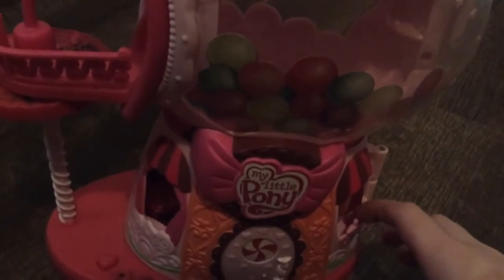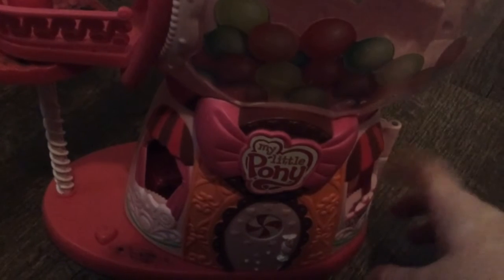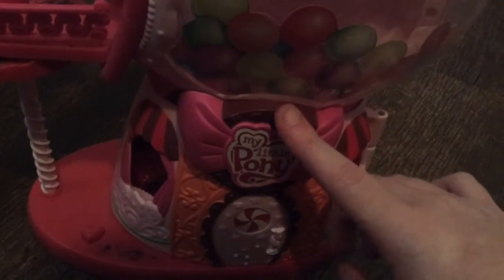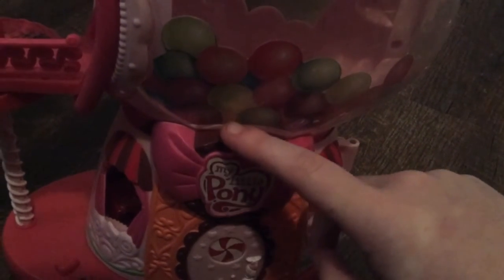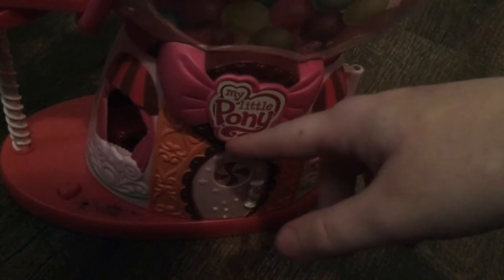Now we're going to talk about my ups and downsides about this toy. The good side of this toy is that kids will have fun role playing and coming up with their own My Little Pony stories. My other good thing about this toy is that the oven sound is so realistic.